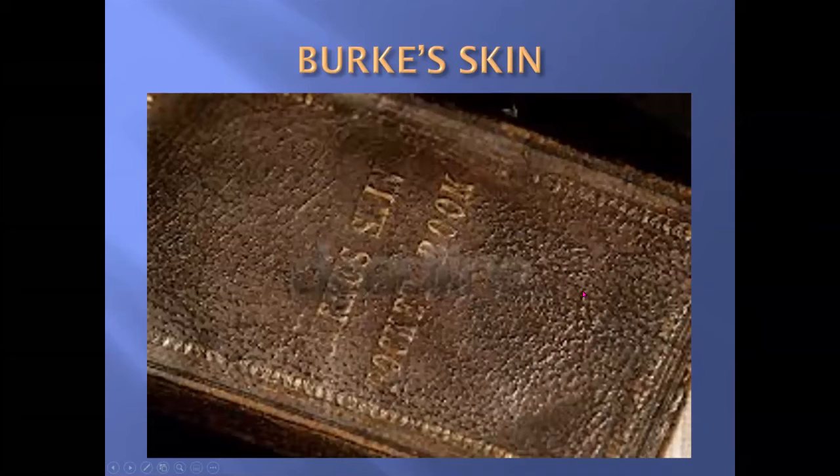It looks like skin with all the pores on it. So if you get into the museum you will see Burke's skeleton, and perhaps this pocketbook as well.